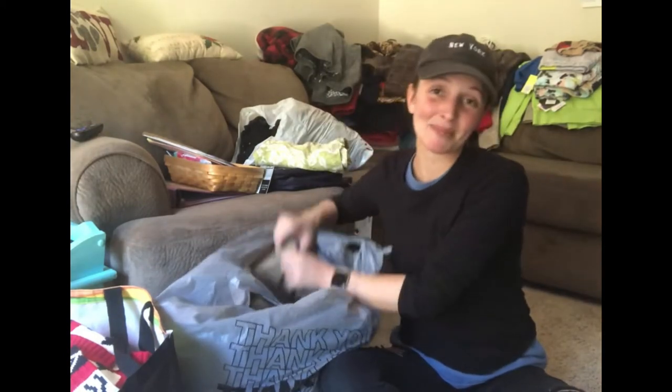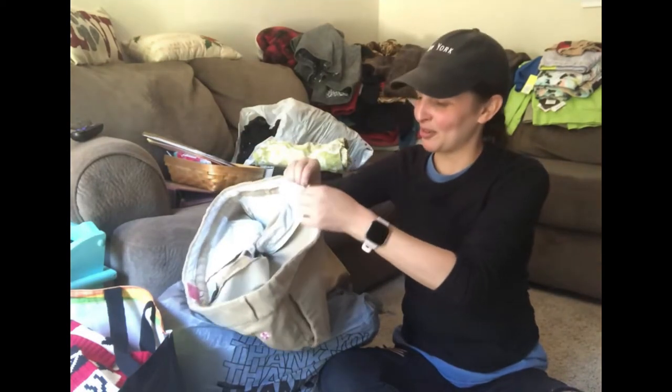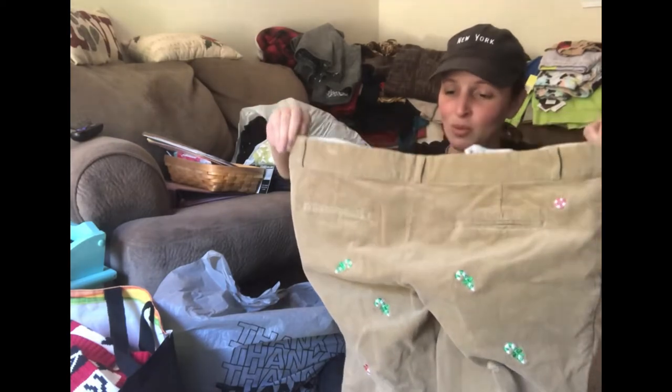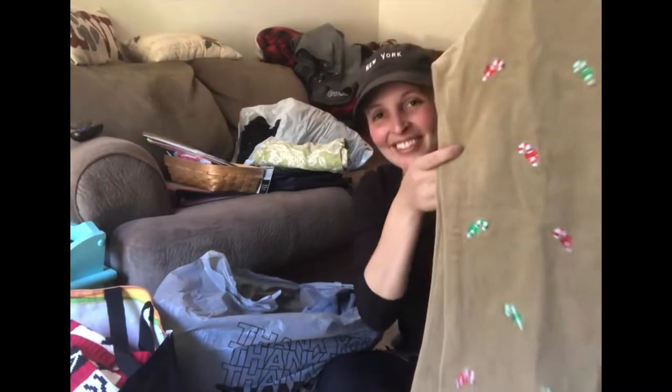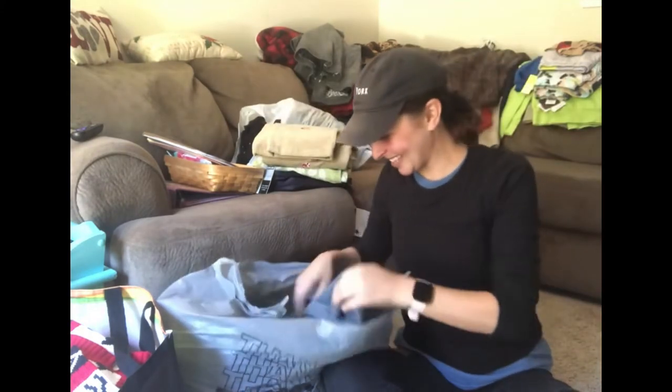I'm gonna pull this out just because I love corduroy. Are they pants? Crop pants? Castaway, Nantucket Island, size 12. So they're these corduroy pants, and if you can see, they have little candy canes on them. How cute! I think they're so cute. I like that. Next item.